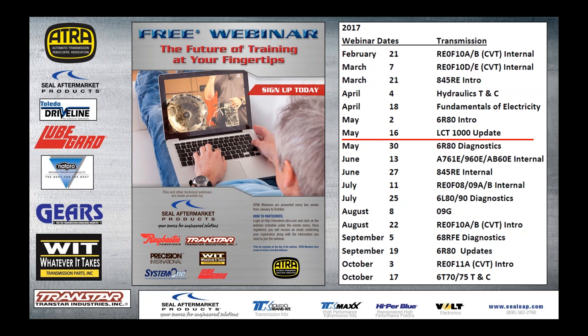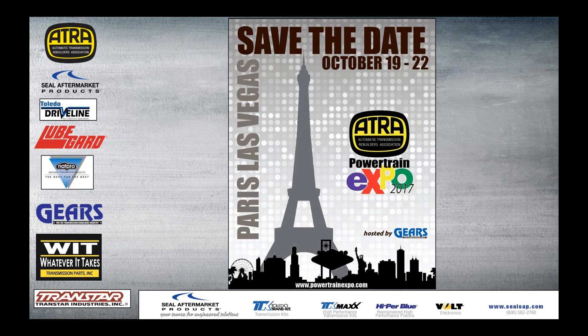Here's the rest of the year schedule. Make a copy of this, show it to your guys, and they can all hang out and have lunch and get some education going on. Next up, May 30th I'll be doing the 6R80 diagnostics, and then the 761-960-AB60 internal webinar in June. I believe I'm going to close out the year for my stint on June 27th, but the 845 internal may end up being a two or three part series, because we want to keep these to 40 minutes or so to not take up your whole lunch hour.